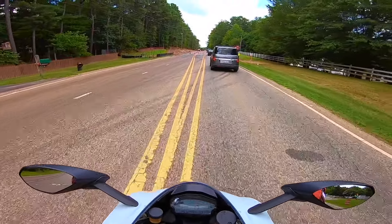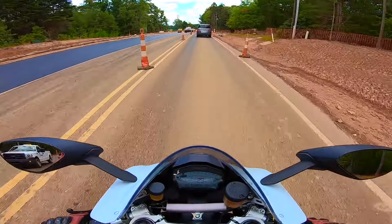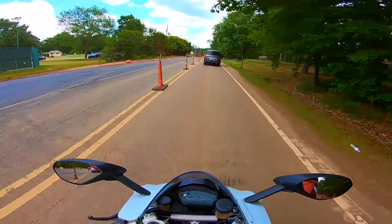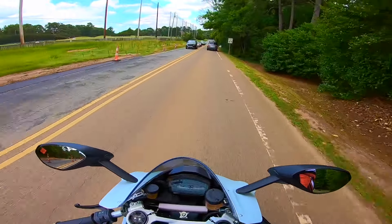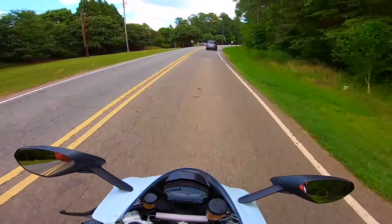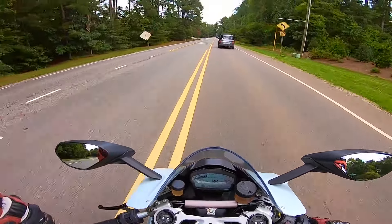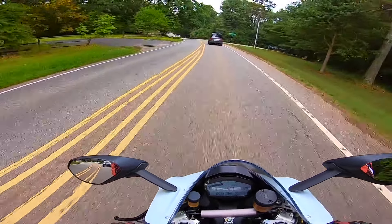The Ducati Panigale 959 costs about $16,000 out the door. What you get is a fit and finish I've never seen on a Japanese bike. You can get more for your money — an R1 at the same price comes with almost 50 more horsepower — but the fit, finish, paint, and hardware just aren't quite there. It's like Mac versus PC: a PC might give you more power for the money, but you don't get the fit and finish or user experience of a Mac.